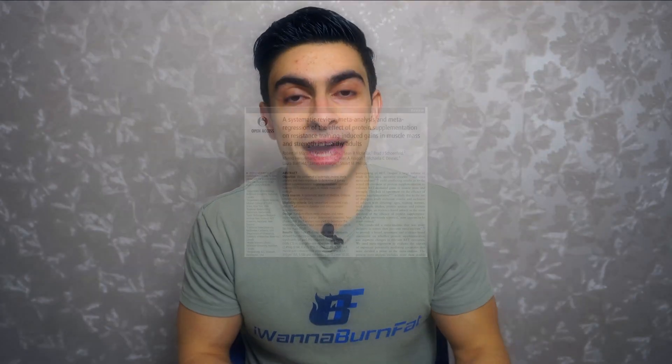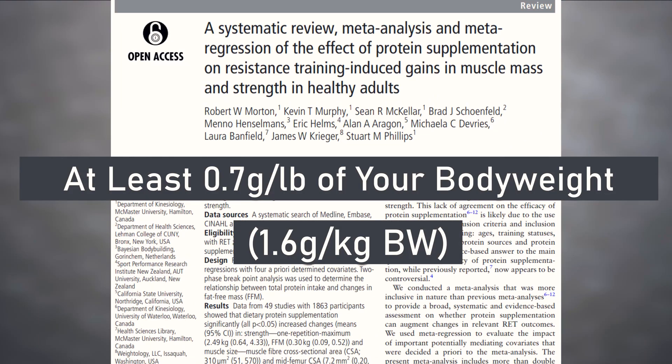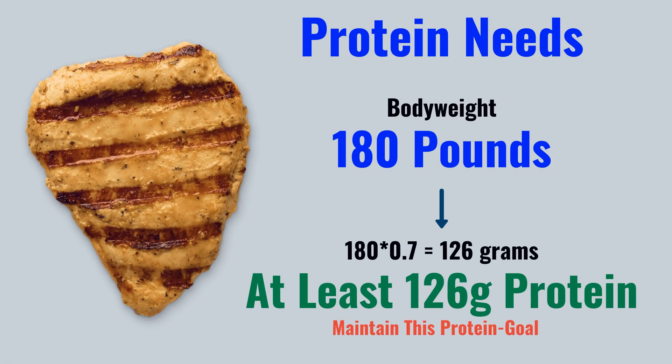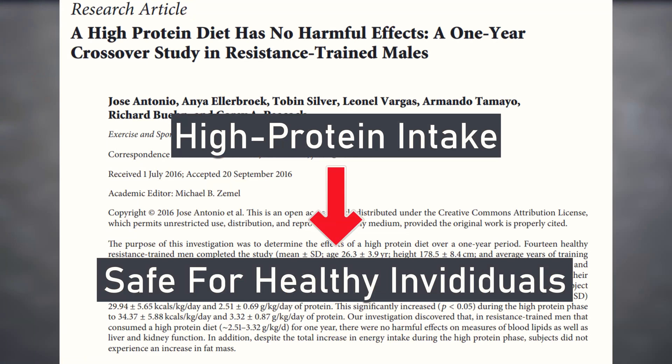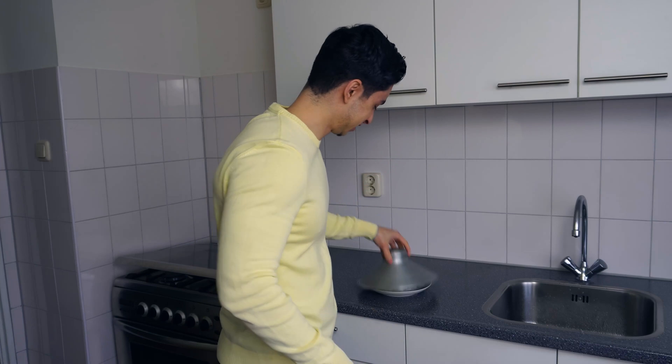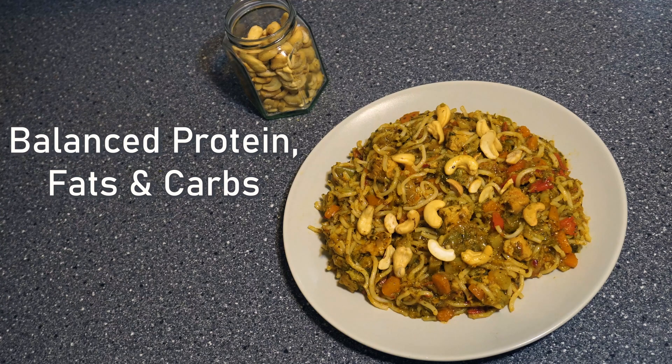For most people, a good protein goal is consuming at least 0.7 grams per pound of body weight. For obese or overweight individuals, use your goal body weight to determine protein needs. So for a 180-pound individual, this means at least 126 grams of protein per day. Higher protein intakes are not necessarily unhealthy, but going very high — like 200+ grams per day — limits your ability to have a balanced carbs and fats intake within your calorie goal and makes your meals less flexible. The 0.7 grams per pound target allows a high protein intake while leaving enough calories to balance carbs and fats.